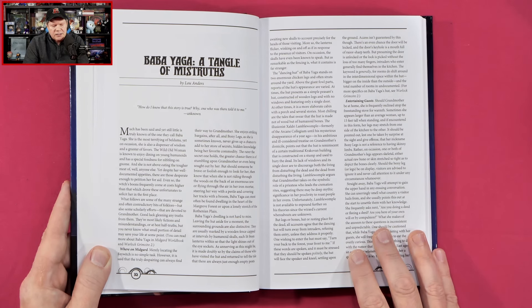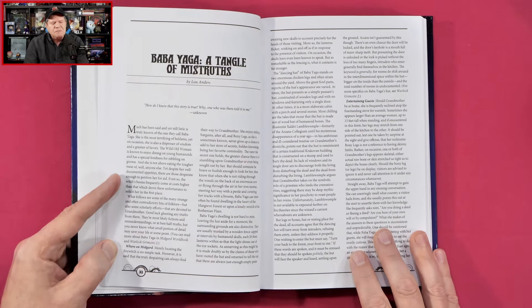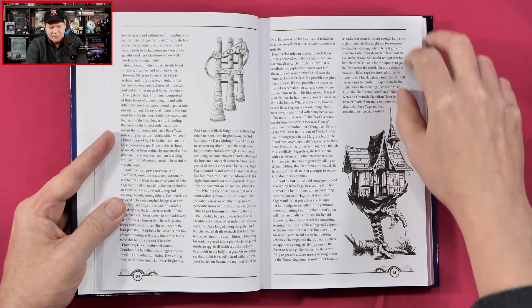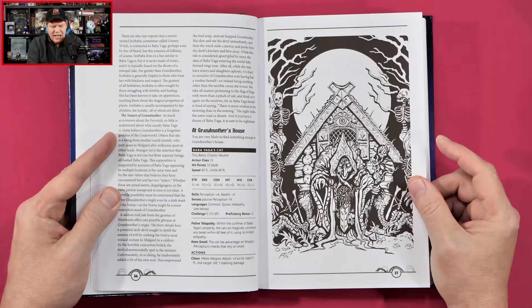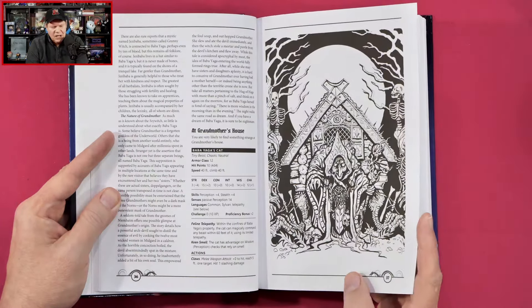She is not above eating the tougher meat of anyone else. Yet despite her well-documented appetites, there are those desperate enough to petition her for aid. Even so, the witch's boons frequently come at costs higher than that which drove these unfortunates to solicit her in the first place. Cool — so we're going to get some information about Baba Yaga, including her hut with the chicken legs, her cat, and some artwork.